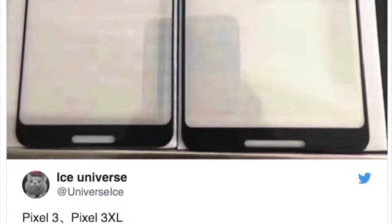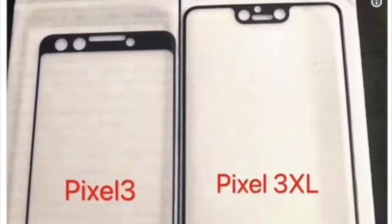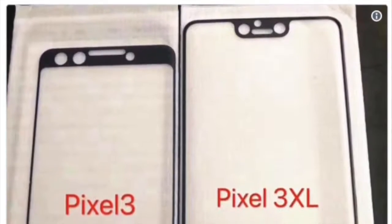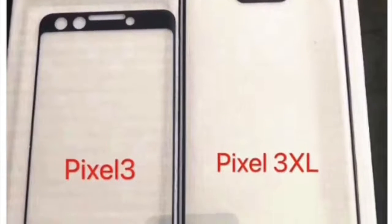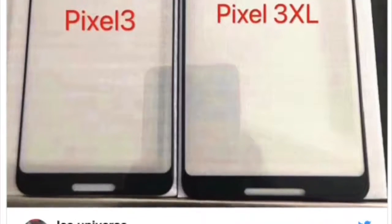Now if you look at Ice Universe's post on Twitter, you can clearly see that the Pixel 3 seems to be having a much thicker design, while the Pixel 3 XL seems to be having a lot more bezel-less design. So you may be seeing a very nice display from Google.